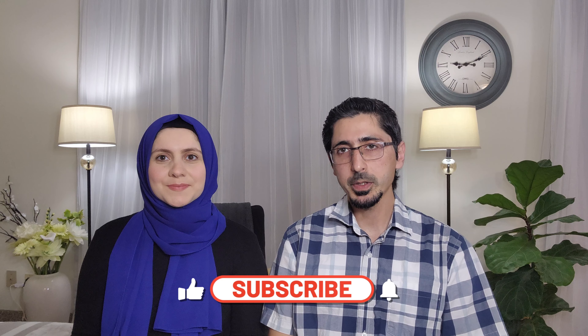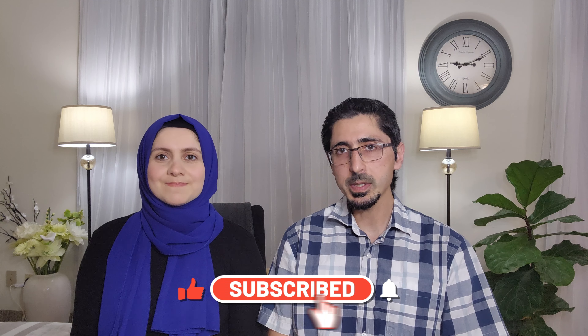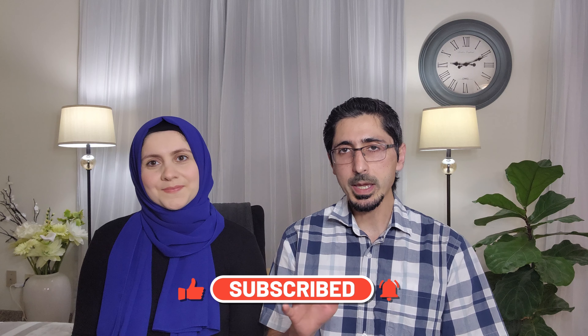We hope you enjoyed our video today. If you like our content, please subscribe to our channel so you can get notified when we post a new video. Thank you and see you next time.